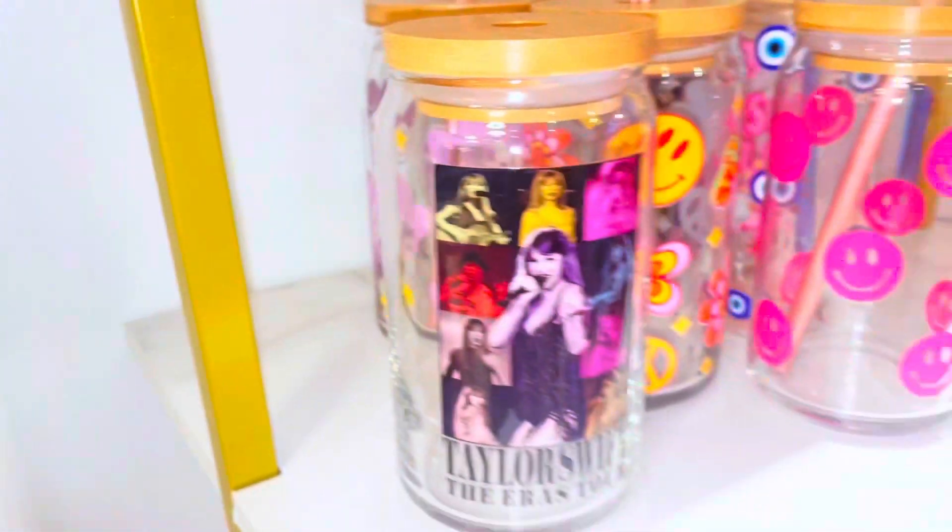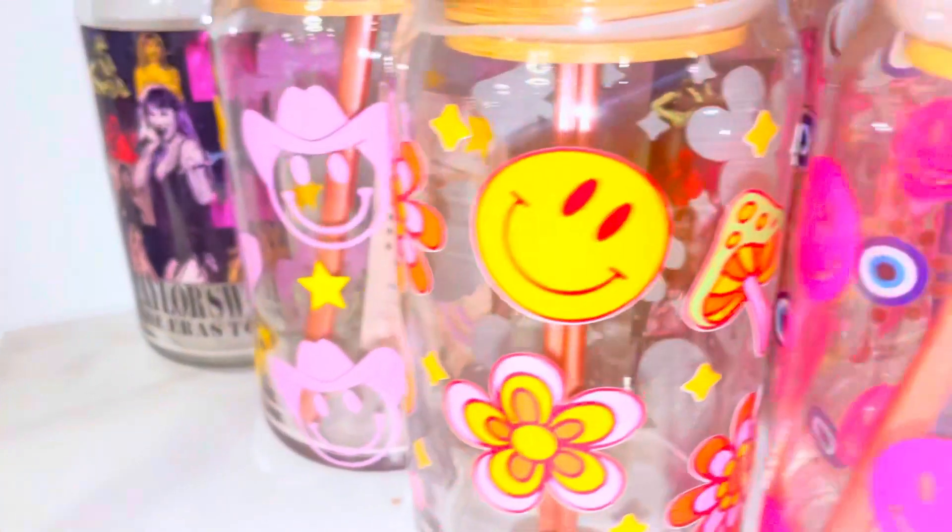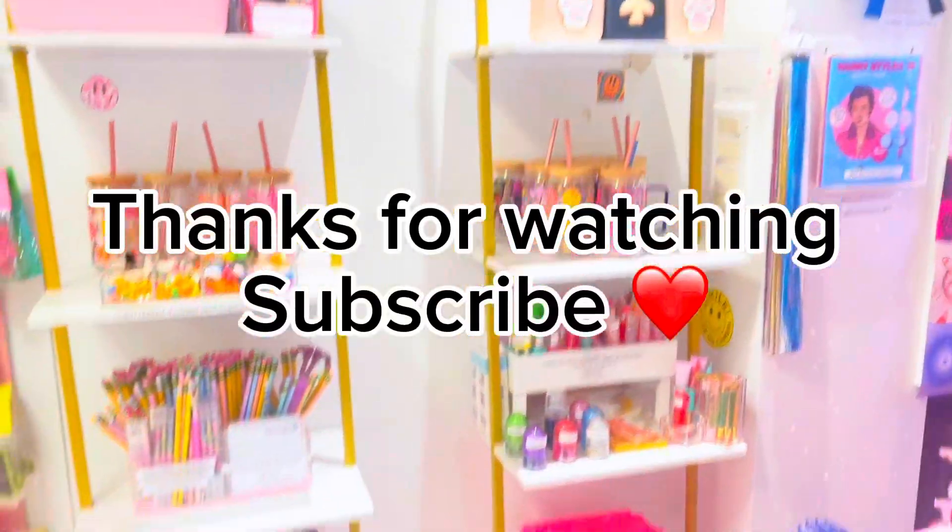We only have one or two of these left — this is one of our most popular designs. It gives me so much joy when people get these because I just know how much they're going to love them. I steal them for myself sometimes and just get so happy when I get to use them. Let me know if you have any questions!